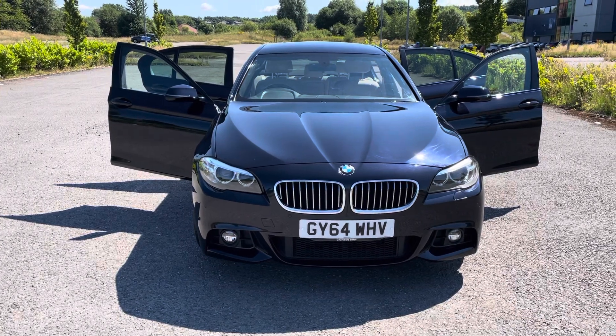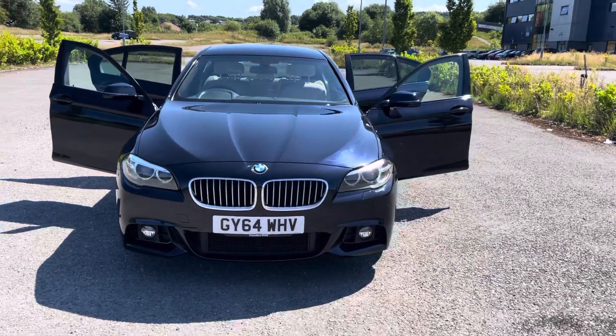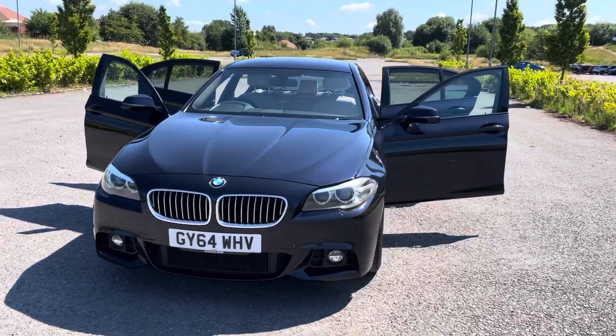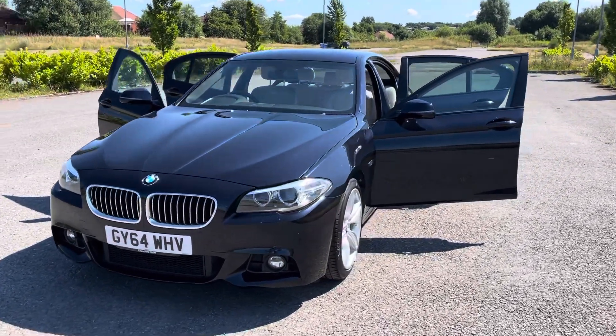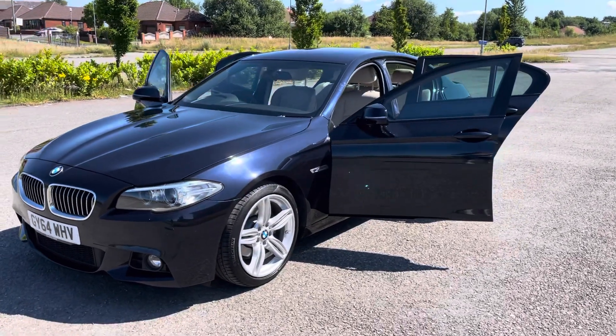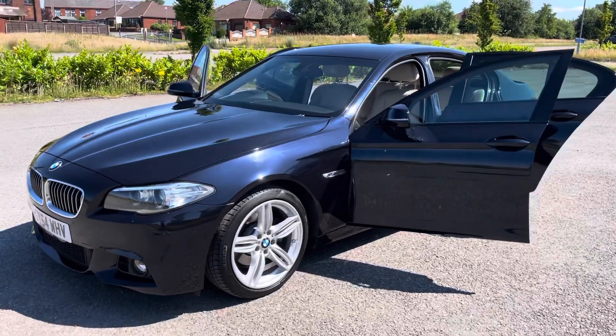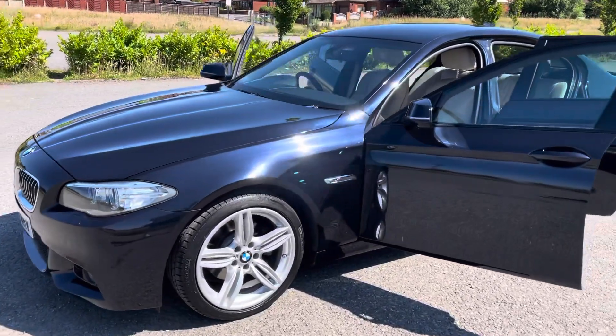It's just come into stock, this 2014 64-registration BMW 5 Series. It's a 520 diesel, 2-litre diesel, M Sport, in carbon black, with a cream Dakota leather interior. It's a cracking specification with over £3,000 of extras.